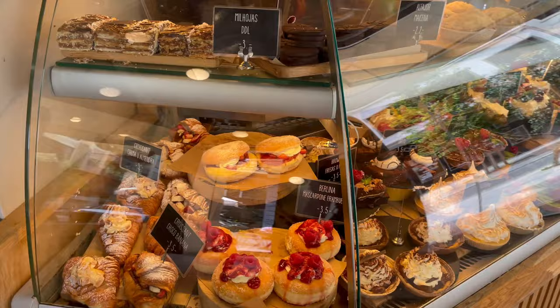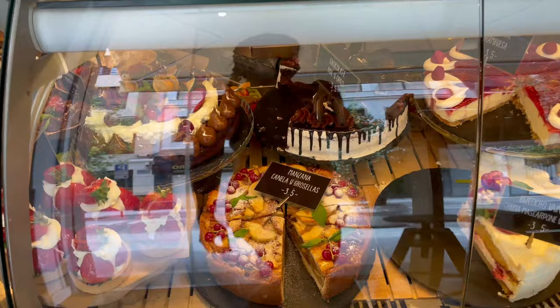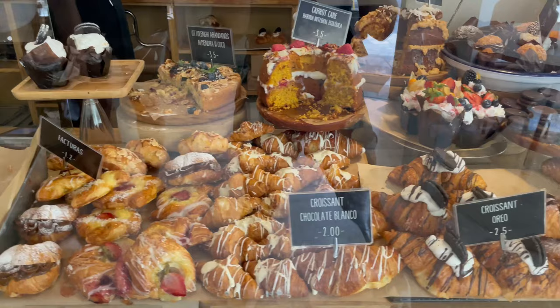We arrived in the afternoon and were famished so we went to Dulce de Leche. I couldn't help but salivate over the overwhelming display of baked goods and treats — I wanted to try everything. I ended up going back three more times during my stay. It was delicious but a little bit on the decadent side.